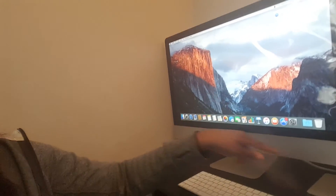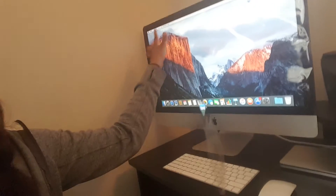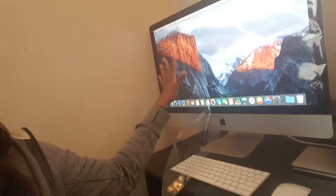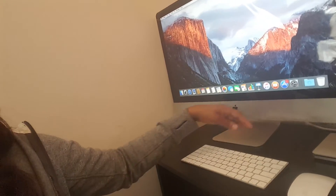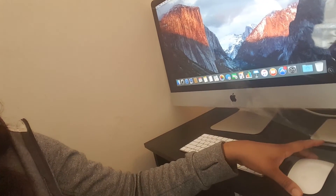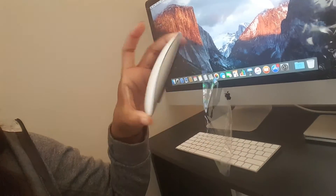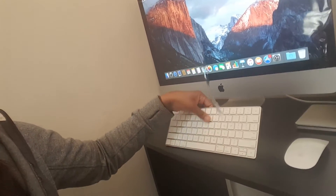We opened the box yesterday and set it up. It came with the big monitor — I'm going to take the plastic off in a minute. Everything else is included inside. It came with the Bluetooth keypad and also a Bluetooth wireless mouse. The keypad is actually pretty thin.